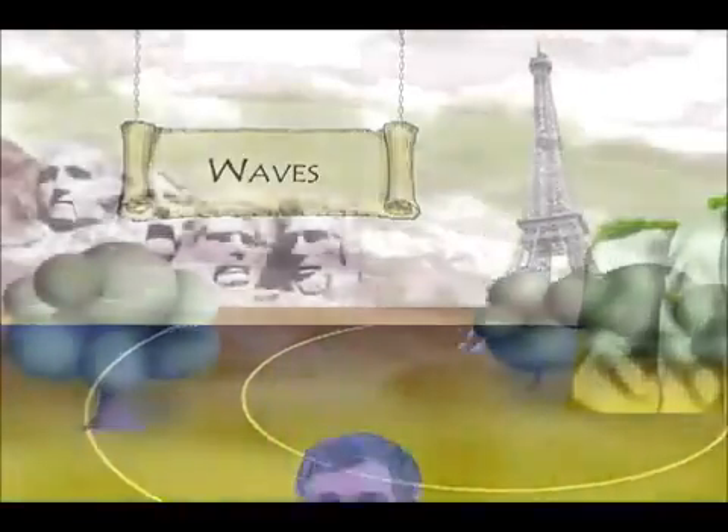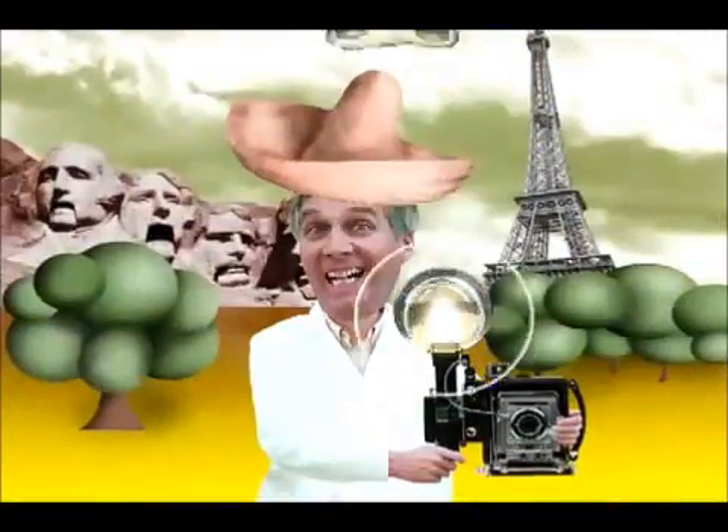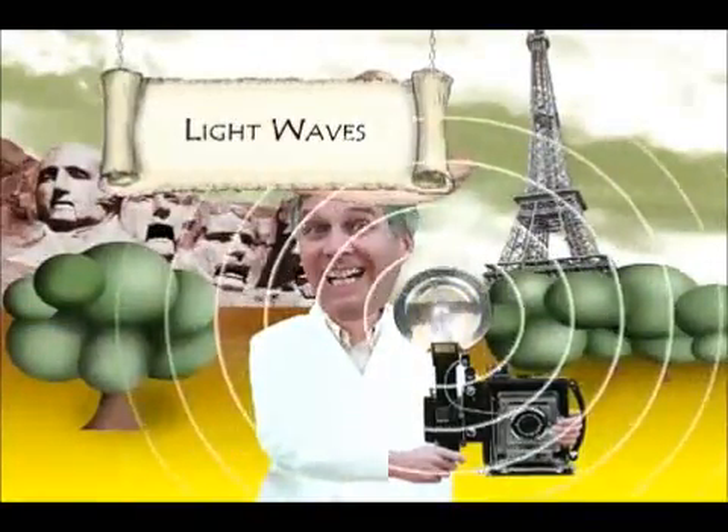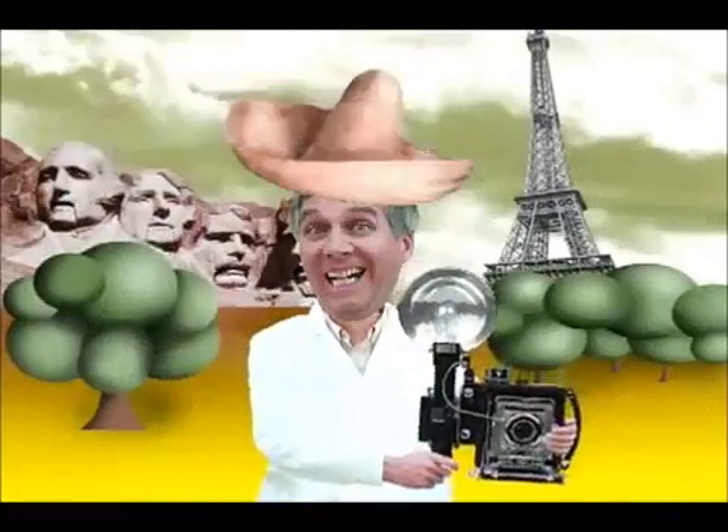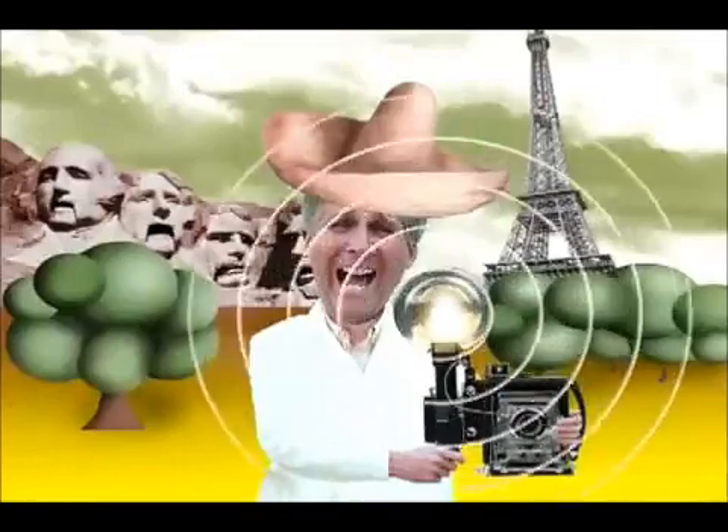Light works the same way. When a camera flashes, light waves move out from the flash bulb. When the source of a wave is stationary, the waves can be thought to form circles radiating out from the source.